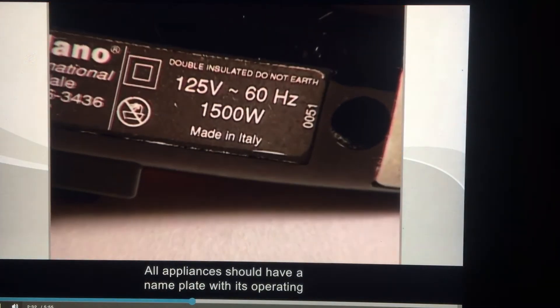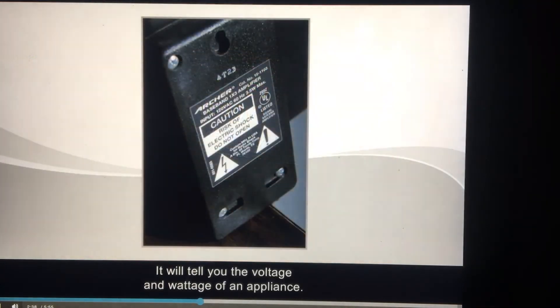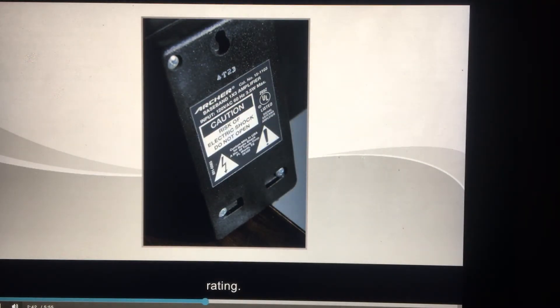All appliances should have a nameplate with its operating ratings — look for it on your tools. It will tell you the voltage and wattage of an appliance. It may also have a UL, or underwriters laboratory, rating, meaning the appliance has been certified to operate safely under the conditions the instructions specify.